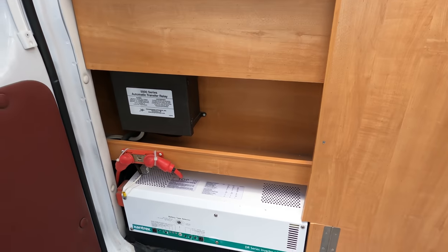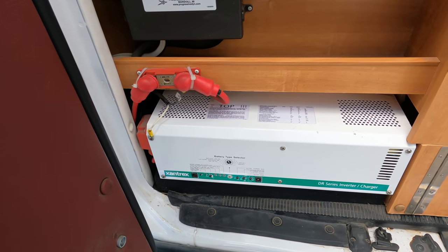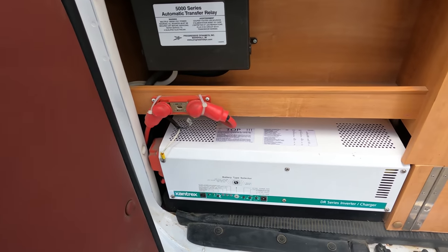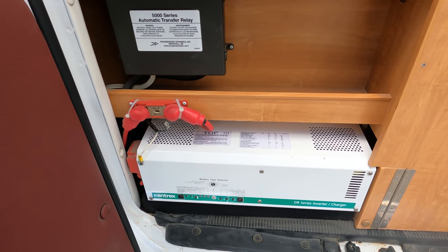In here there's a 1,500-watt DR Series inverter by Xantrex — this is a newer inverter with an automatic transfer switch. Now this inverter will not run the AC on cool, it'll run it on fan only. A lot of people on these vans just park them and open the windows up anyway.